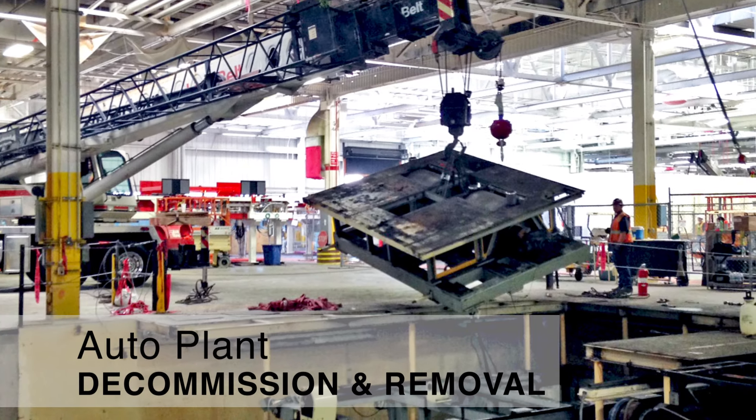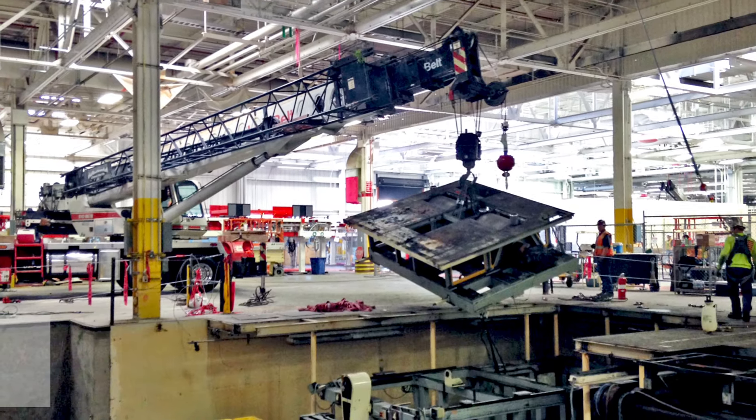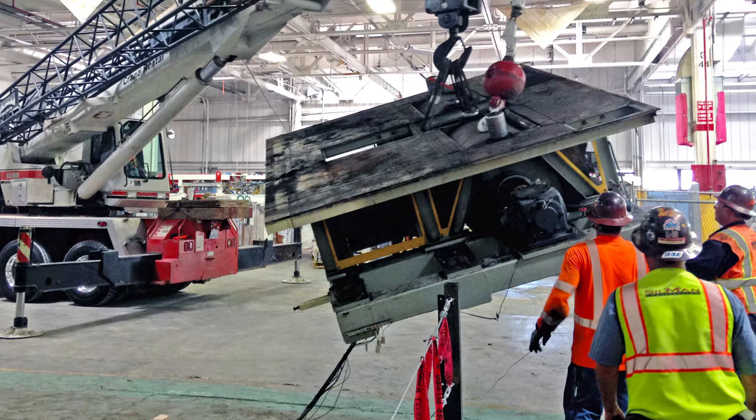Low ceilings presented a unique challenge to our team as they cleared the way for Tesla's new plant in Fremont, California.